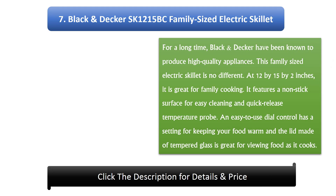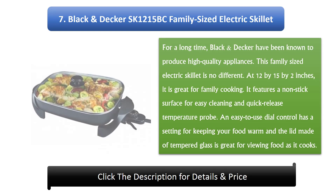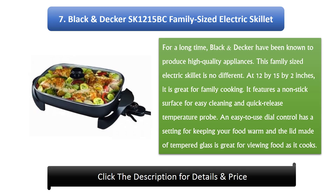Number 7: Black & Decker SK1215BC Family-Sized Electric Skillet. Black & Decker have long been known to produce high-quality appliances, and this family-sized electric skillet is no different. At 12 x 15 x 2 inches, it is great for family cooking. It features a non-stick surface for easy cleaning and a quick-release temperature probe. An easy-to-use dial control has a warm setting, and the tempered glass lid is great for viewing food as it cooks.